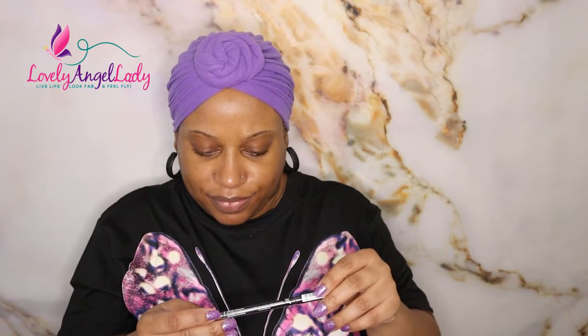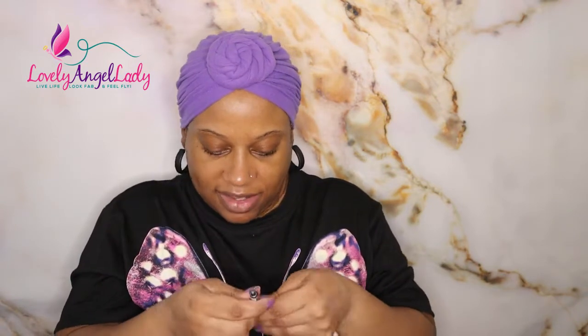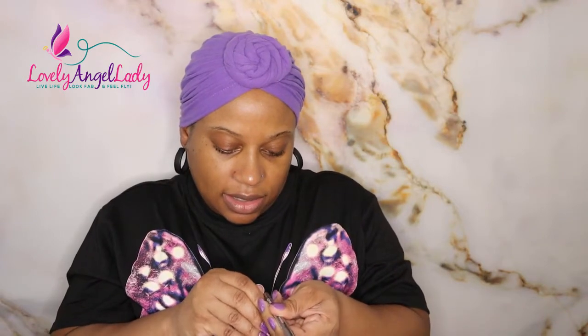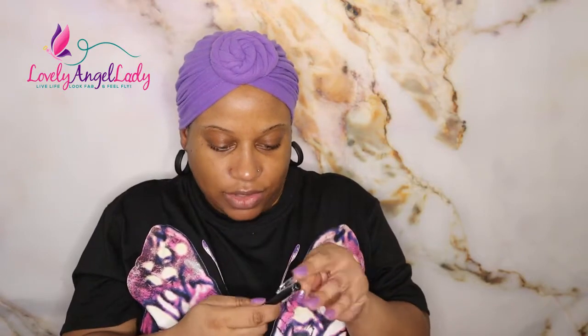We got NYX Professional Makeup Suede Matte Lip Liner in the shade Downtown Beauty. Y'all know I love brown shades of lip liner because I love to do a whole lot of neutral lips, even though I do love color. On a day-to-day basis you're more likely to catch me in a neutral lip, but sometimes I just feel like being extra. So this is NYX Suede Matte Lip Liner in Downtown Beauty — I'm gonna mark this on the side of my hand. That's gorgeous, that's a pretty brown, it's like a reddish brown.